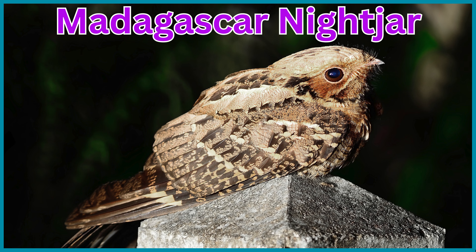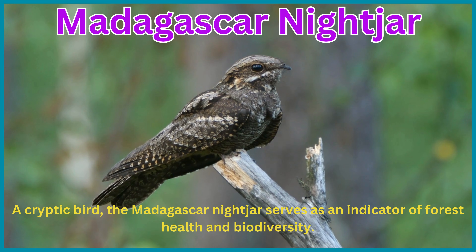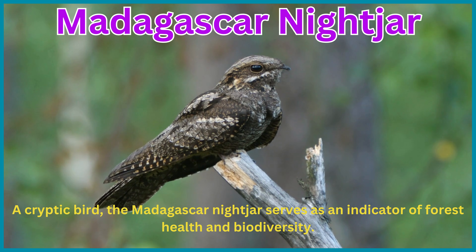Madagascar nightjar. A cryptic bird, the Madagascar nightjar serves as an indicator of forest health and biodiversity.